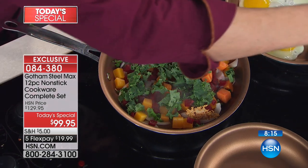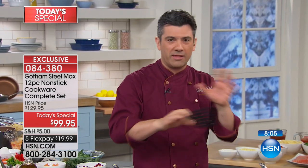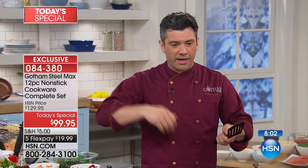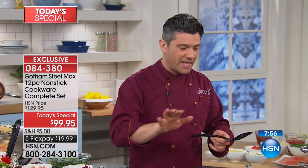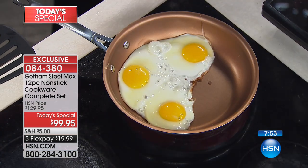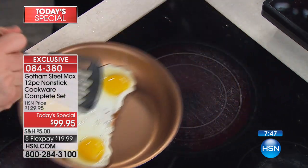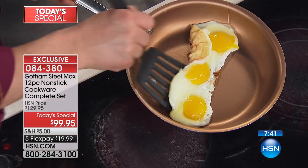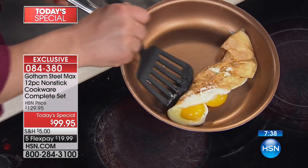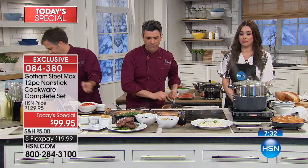This level of nonstick technology at this price point is so exciting. The fact that you can wipe it clean — but if you want to throw it in the dishwasher, you absolutely can. Nothing's going to stick, which means it's not going to take on the colors and the flavors of what you cooked in it last. Simply wipe it clean and you're ready to cook the next meal. And this is the real test — I don't want to flip my eggs, I'm going to scramble them. But the true test is when you can peel an egg like a stamp off the base.